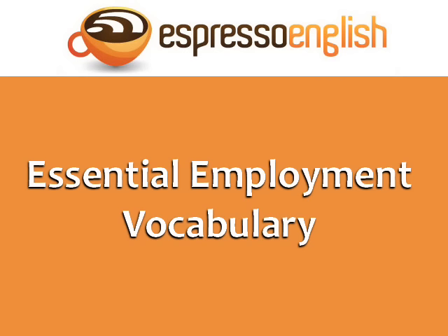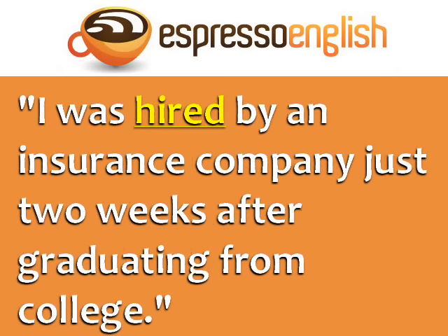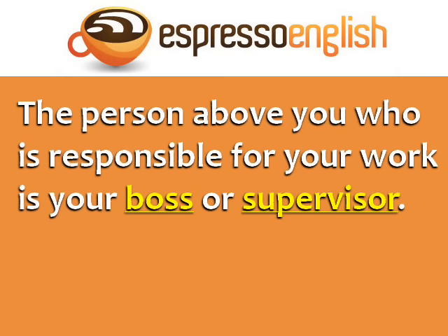Now let's learn some essential employment vocabulary. When you are officially accepted into a new job at a company, you are hired by the company. For example, I was hired by an insurance company just two weeks after graduating from college. When you are hired, you become an employee of the company. The company becomes your employer. The other employees in the company are your colleagues, or co-workers.